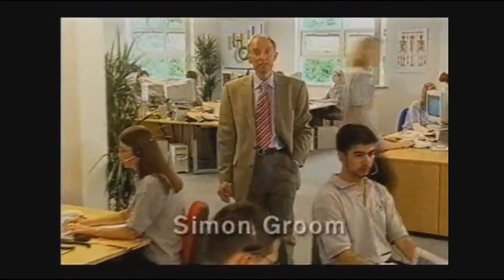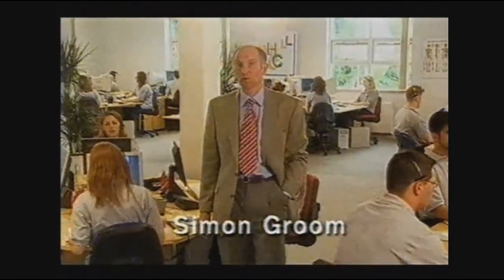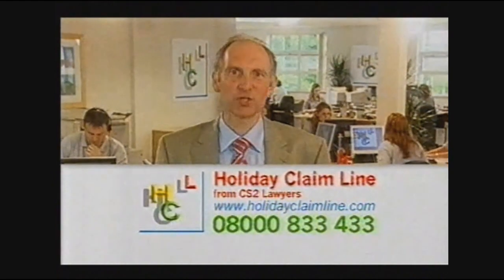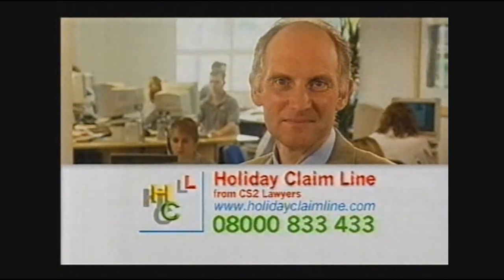Just come back from a holiday which turned into a nightmare? Did you get injured or go to hospital as a result of an accident that wasn't your fault? If your holiday, here or abroad, was a disaster, don't despair. Friendly, professional advice is just a phone call away. Holiday Claim Line, how can I help you? Don't accept second best — pick up the phone now and they'll discuss your complaint. You owe it to yourself. Holiday Claim Line from CS2 Lawyers.